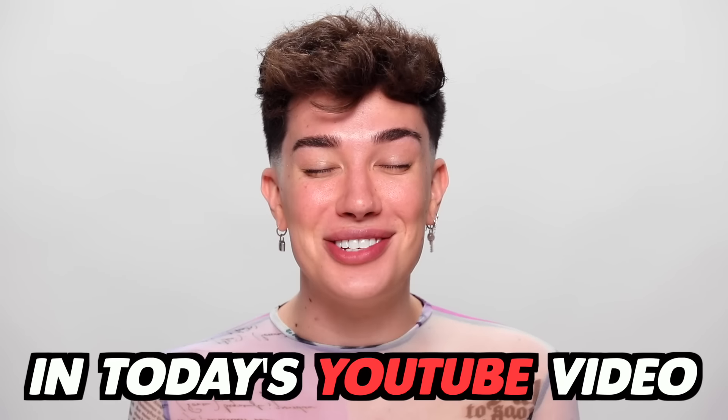In today's YouTube video, I'm going to be doing my full face of makeup with my eyes closed. Hello, you guys, James Charles here, and welcome back to my YouTube channel. For today's video, we are doing a makeup challenge that I cannot even believe is happening.